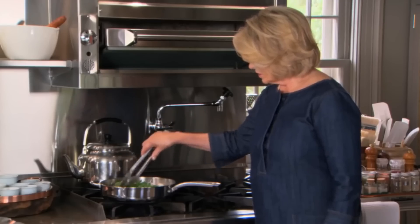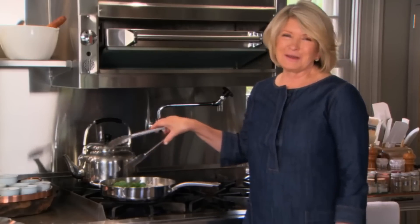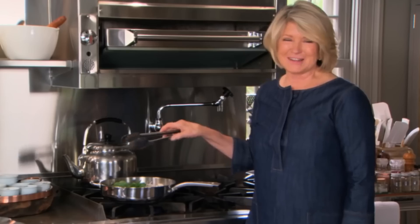This deviled egg hack is endorsed by none other than super chef Julia Child, and also by domestic diva Martha Stewart. Both of these queens of cuisine use butter in their deviled eggs, so you know it's the right move if you want to take this holiday favorite to the next level.